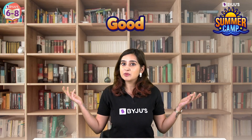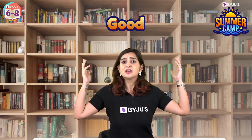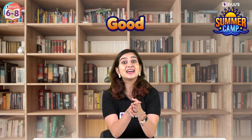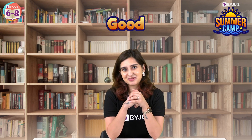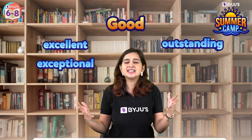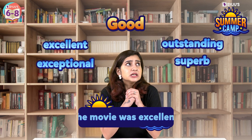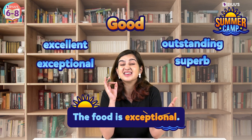Let's start with 'good.' The movie was good. The food is good. I had a good time. Such good weather. Have you been using 'good' too much for everything? Well, there are better words that can express the same with greater accuracy. So instead of good, you could use words like excellent, exceptional, outstanding, and superb. For example, the movie was excellent, or the food was exceptional.